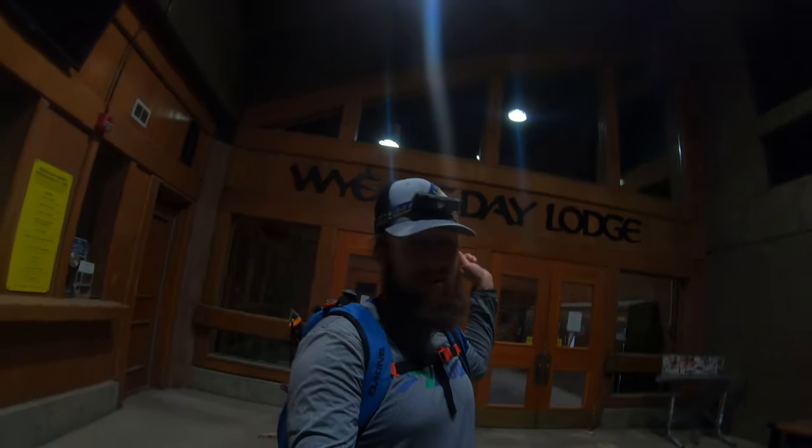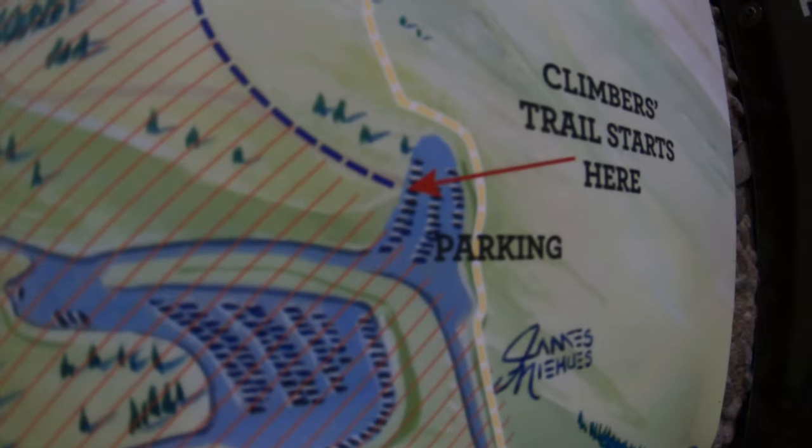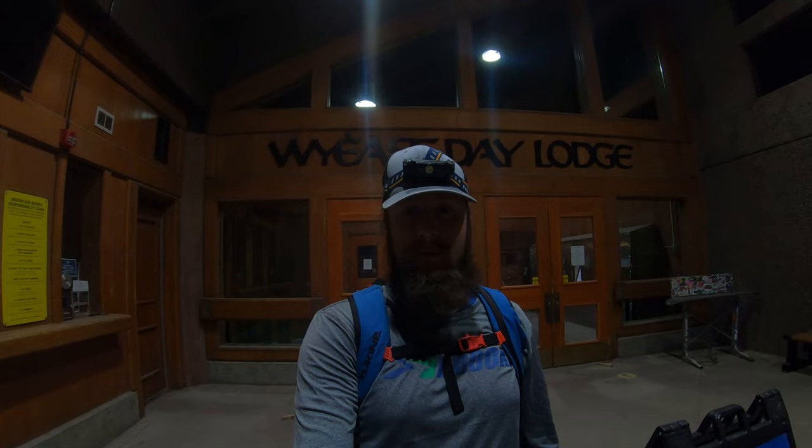It's 1:37 a.m. You might think I'm out committing a murder, but I'm doing something completely different — hiking Mount Hood today. Here in the White East Lodge, just filled out my climber's permit. We're going to begin the hike from the overflow parking lot. For a full trail guide and more information about Mount Hood via the South Slopes route, check the link in the description below.